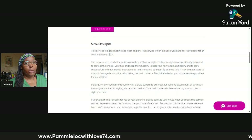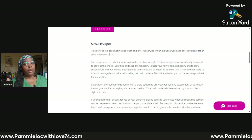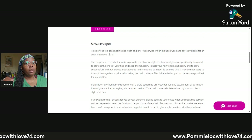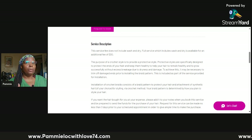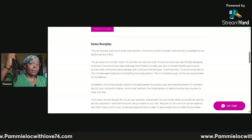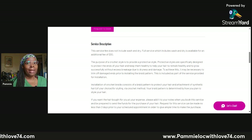That $120 does not include the cost of the hair you purchase either. Full service — which includes wash and dry — is available for an additional $30, so it will be $150 if you want everything done: wash, dry, braid pattern, and installation. The purpose of a crochet or protective style is that protective styles are specifically designed to protect the ends of your hair, keeping them healthy to help your hair remain healthy and grow successfully without excess breakage due to dryness and damage.